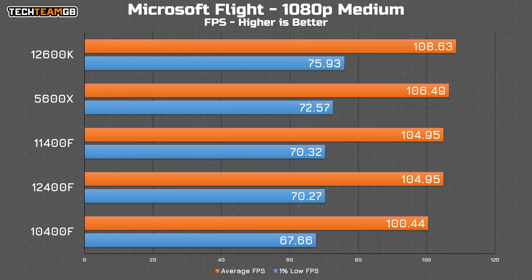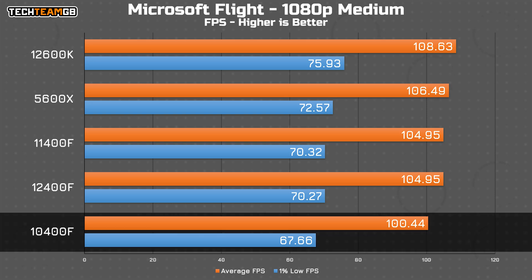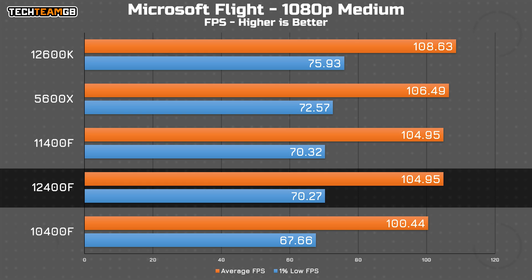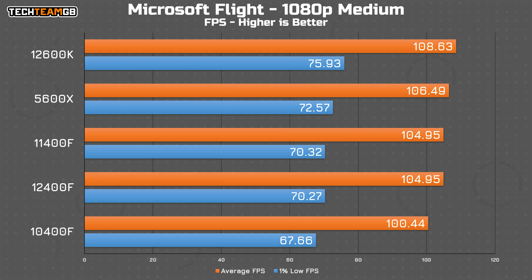Microsoft Flight Simulator shows pretty much the same thing — it's a GPU bottleneck for all but the 10400F, although this time it's only 4 FPS shy of the pack. That's the same gap the 12400F has to the 12600K, but regardless all of the chips managed to offer a perfectly reasonable experience at least on the medium preset.